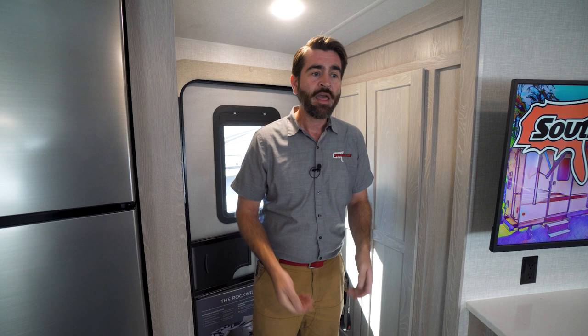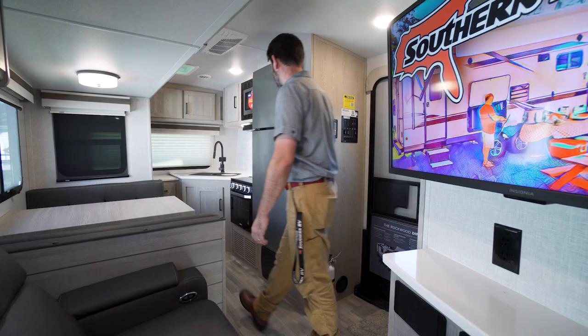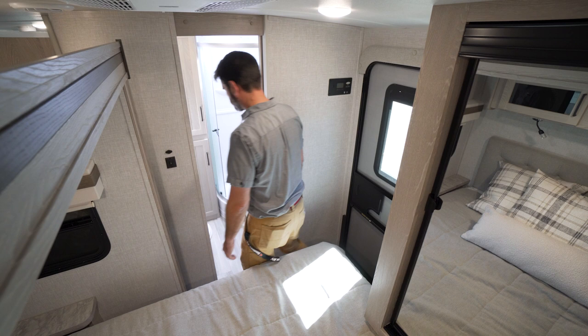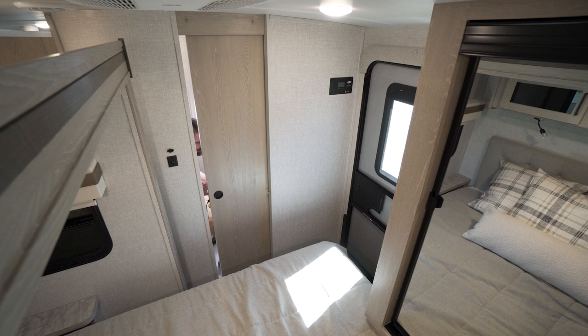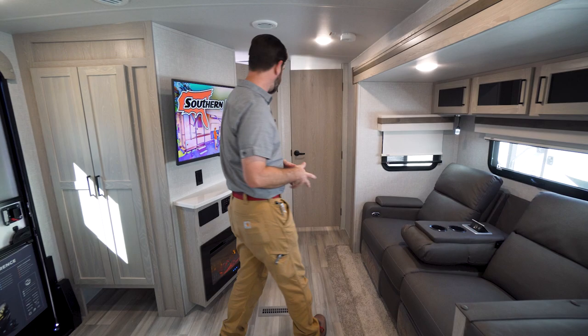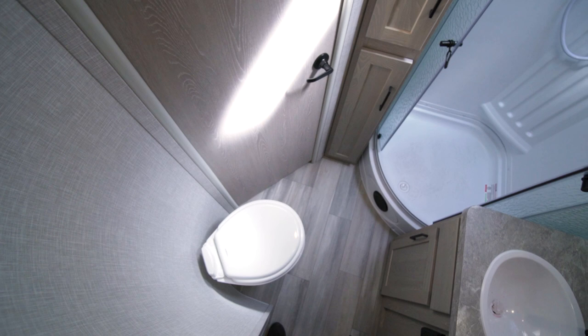This unit is optioned with 50-amp service and two air conditioners on board, which is pretty slick. Something we don't see a lot is that everything is accessible with the slides in, thanks to having two doors. With both the main slide and the bedroom slide in, you still have full access to the kitchen and bathroom — only a couple of cabinets are obstructed. That's something a lot of people ask for.